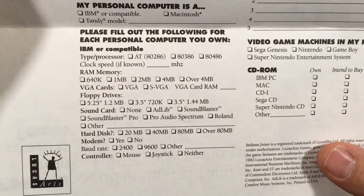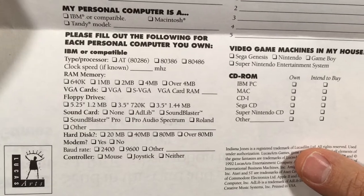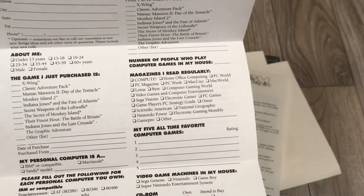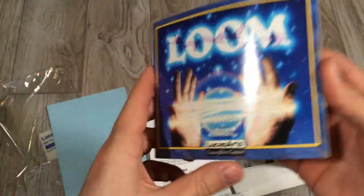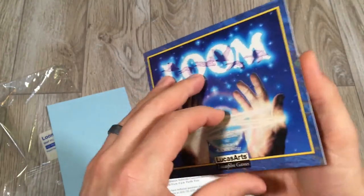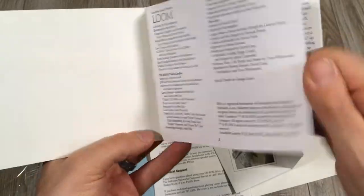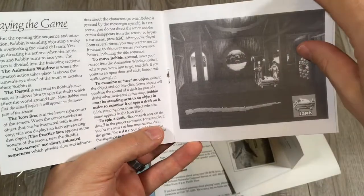I would be shocked if any of you who are non-retro PC gamers have any of these specs at all on your computers. And then there's another little book here — a Loom book. Let's see what it says. It is... looks like the credits and the instructions. Very cool.